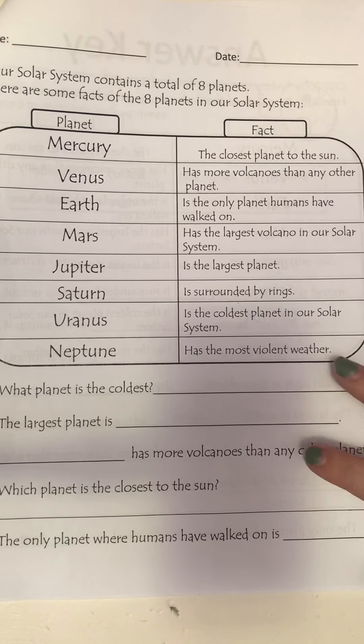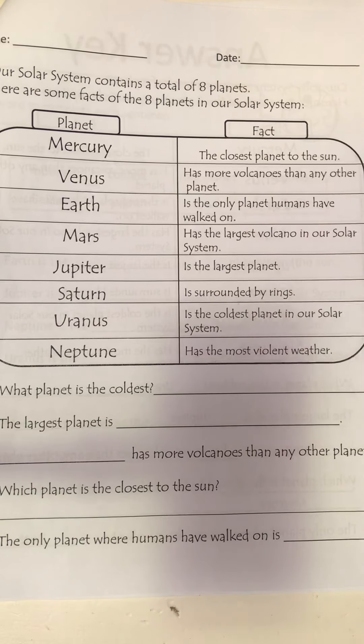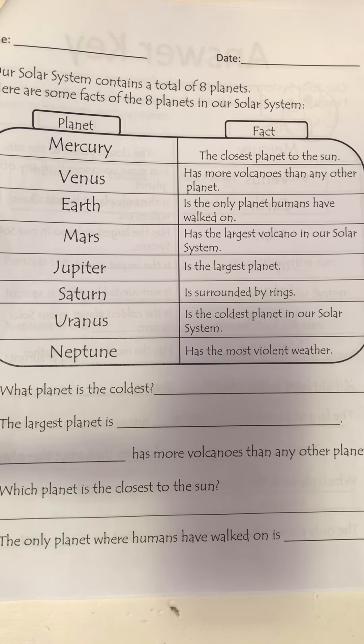Then they give you a page with information about all of the planets and you have to answer questions at the bottom — all of the information is on the page. It says our solar system contains a total of eight planets. Mercury is the closest planet to the sun. Venus has more volcanoes than any other planet. Earth is the only planet humans have walked on. Mars has the largest volcano in our solar system.